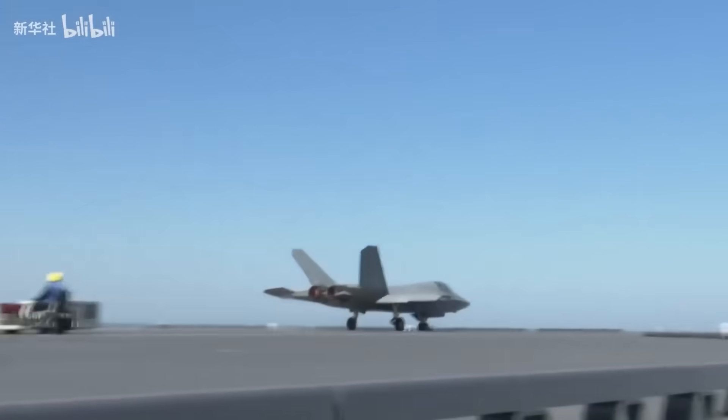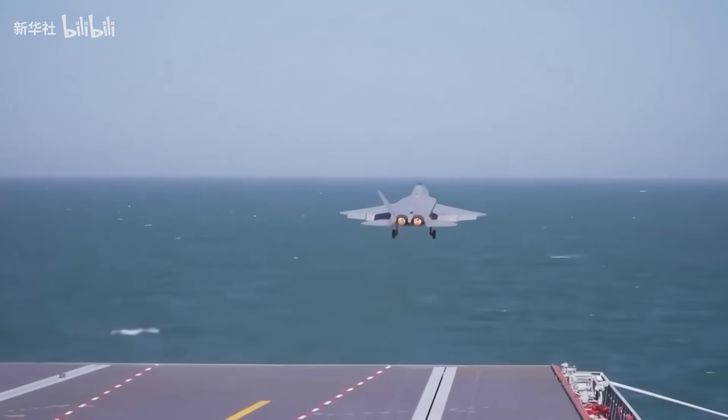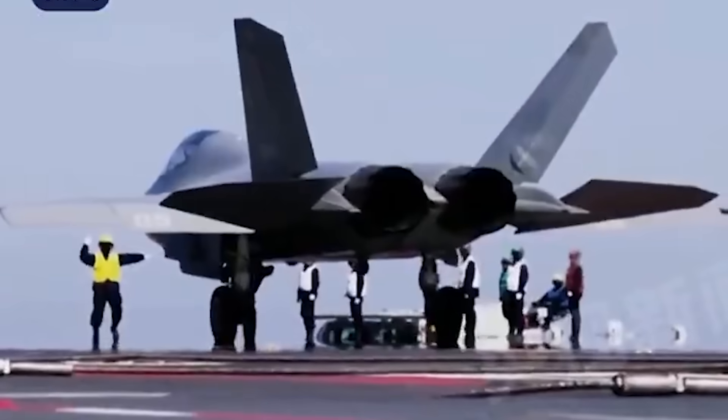Sea trials began in May of 2024, and they've had at least nine of them over the last few months. Most recently, on September 22nd, Chinese media released some significant information when it comes to the sea trials of the Fujian, hitting numerous milestones with EMALS.